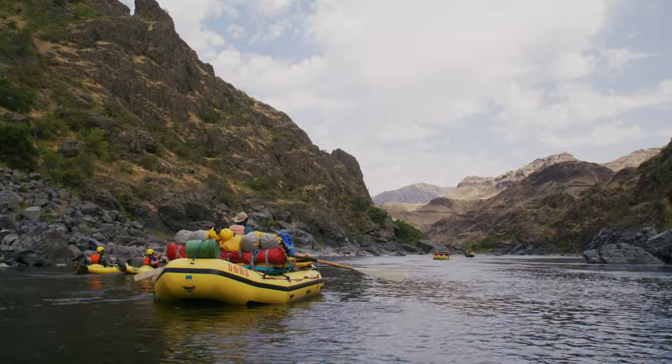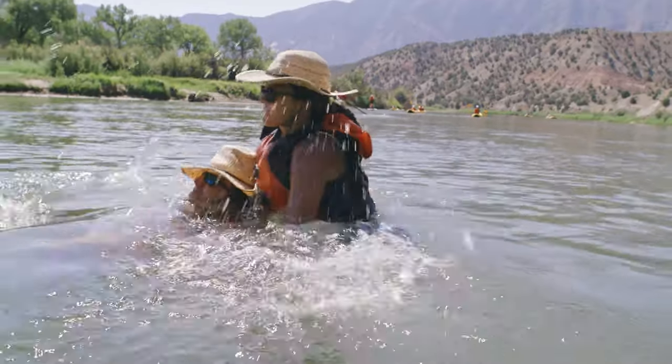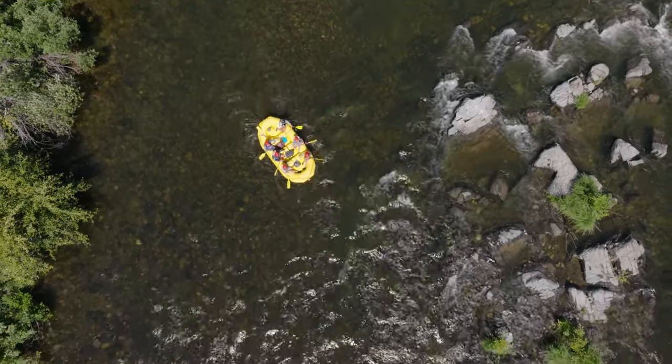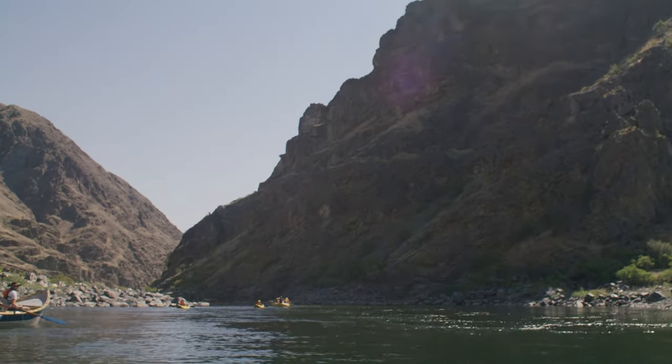Don't jump into the river unless a guide gives you the okay. There's absolutely no diving on the trip whatsoever. The bottom of the riverbed is rocky, the depth uncertain, and going into the water head first exposes you to serious injury or death. Evacuations can be lengthy, difficult, and dangerous.